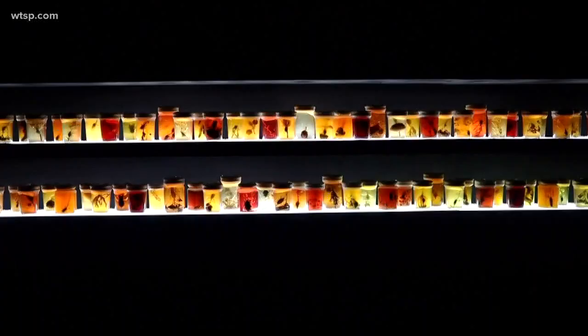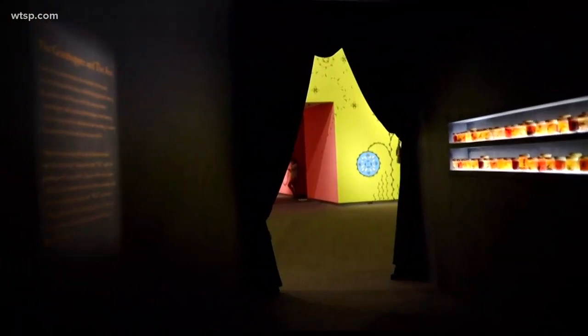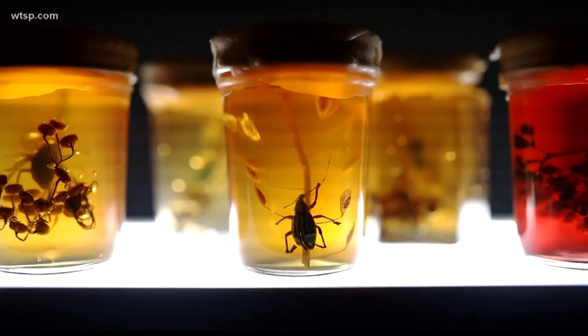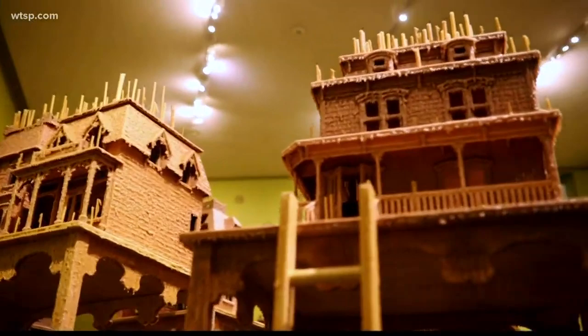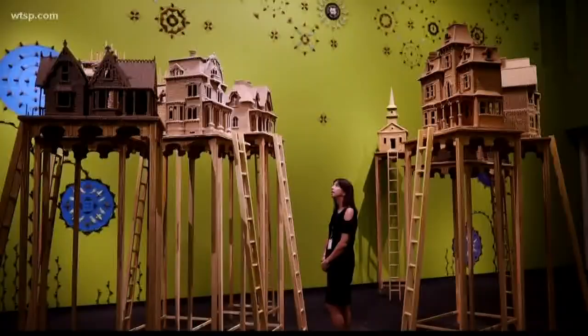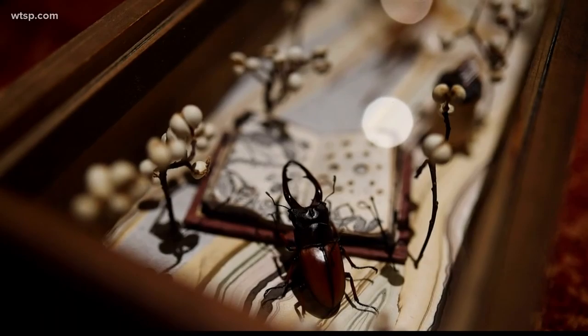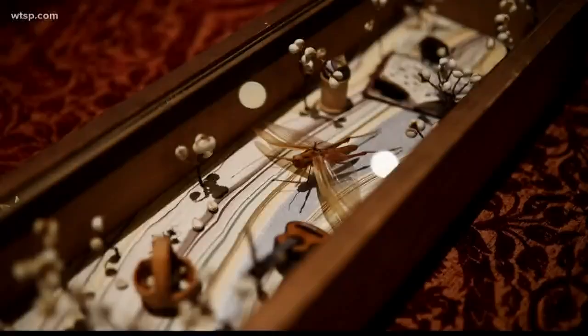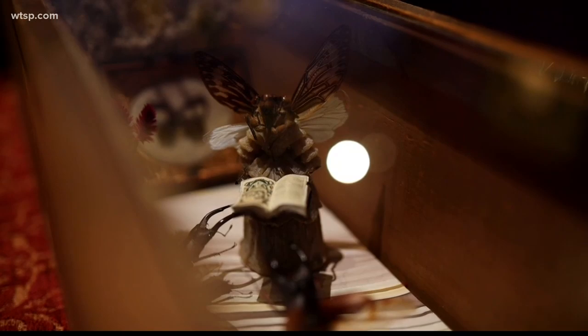When you enter the gallery, you enter into this black hallway that actually narrows as you walk through it, and this is to set you up to really appreciate the scale of the gallery. It's a very immersive experience, and one of the things she really wants you to take away is to notice how beautiful these insects are and really reconsider how important they are to our environment. They are important. They are beautiful.